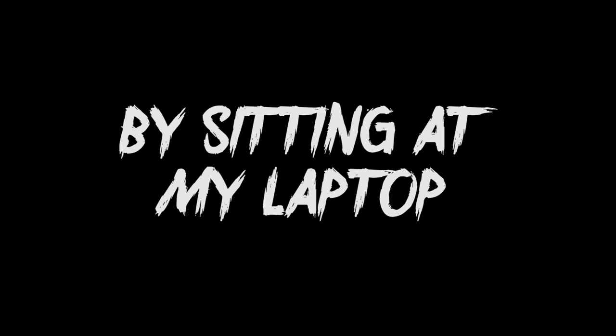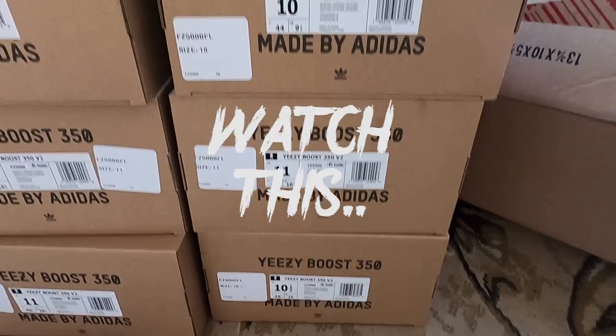Today I'm going to show you how I can make thousands of dollars by sitting at my laptop. Don't believe me? Watch this.